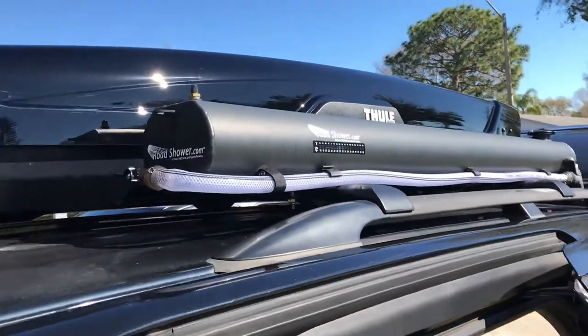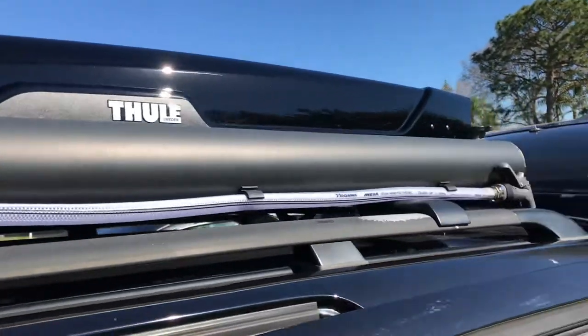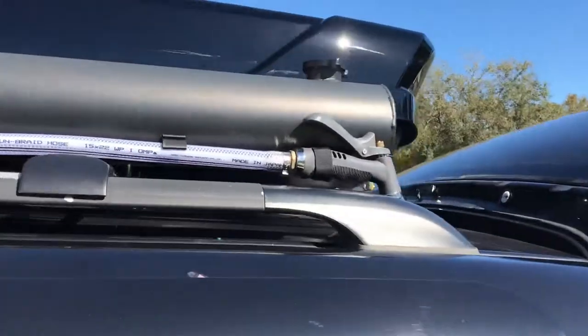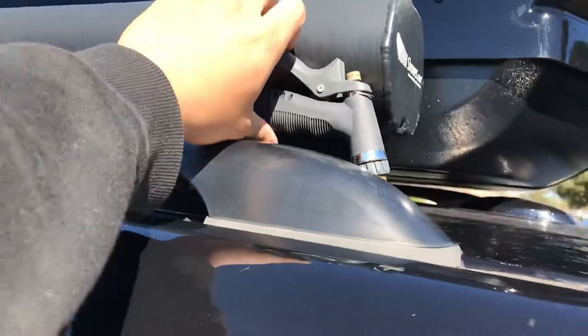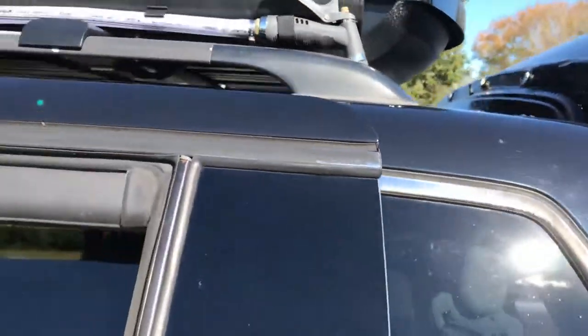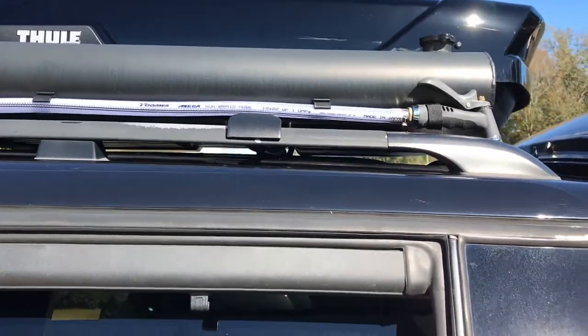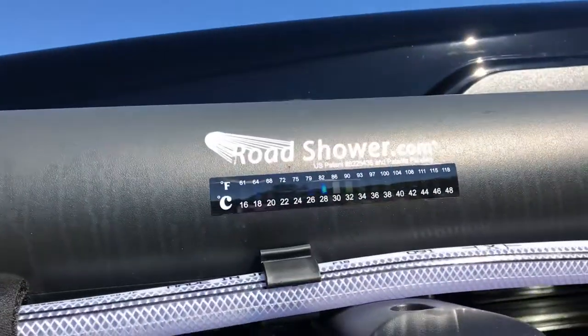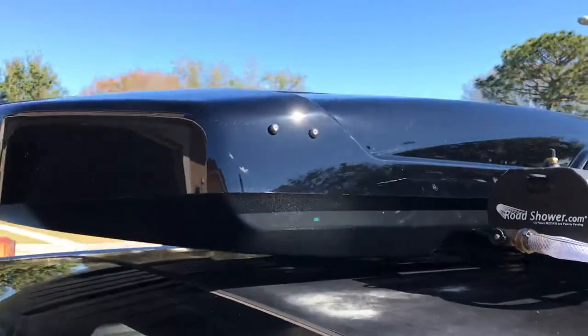Picked up this road shower — got a deal on it, pretty cheap. I haven't pressurized it in almost a month now and it's still holding pressure, sitting at 80 degrees with about 40 degrees outside right now.